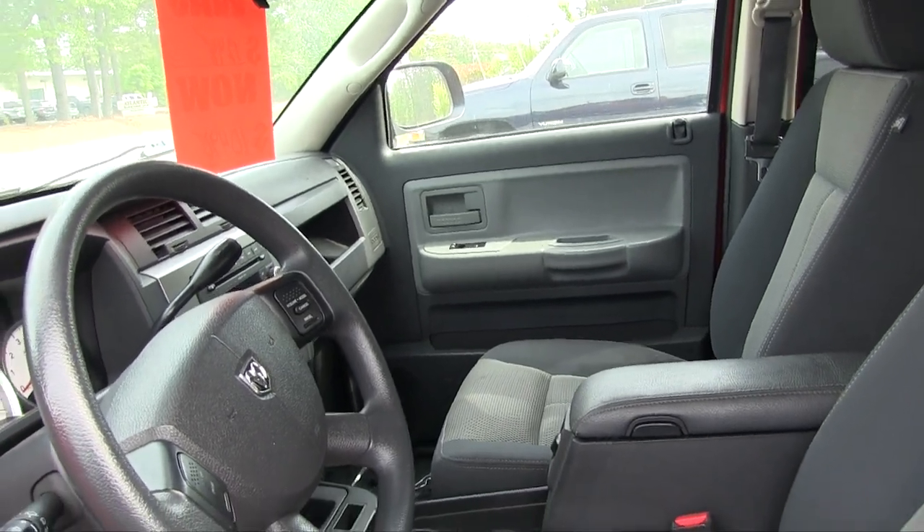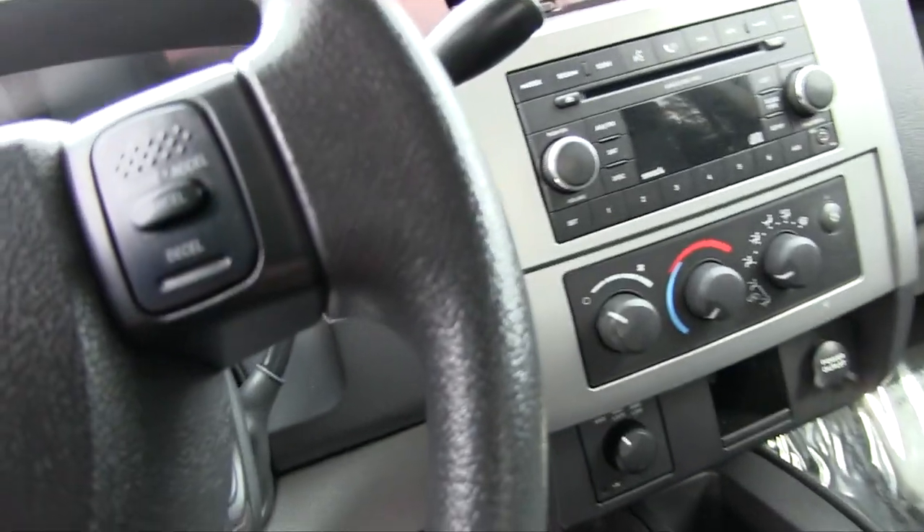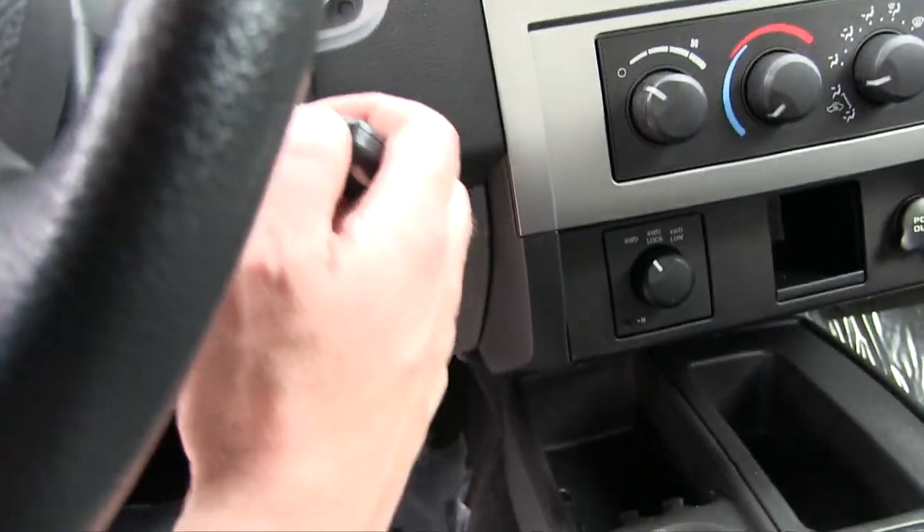Power windows, power door locks, power mirrors. You've got your gray cloth interior seating — seats are nice and clean, no rips, no tears. Everybody's going to want to know how does the car run and how is the AC, so let's see for ourselves.